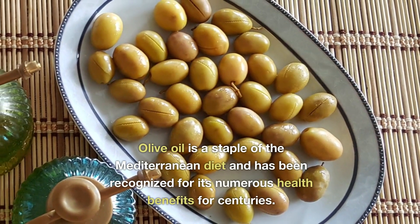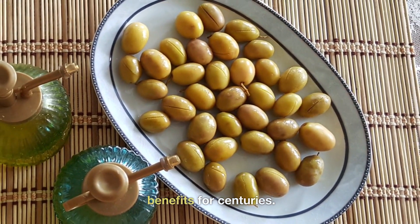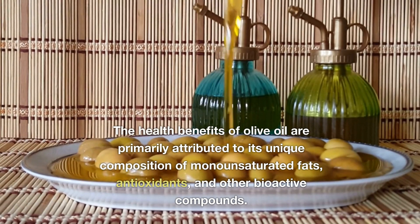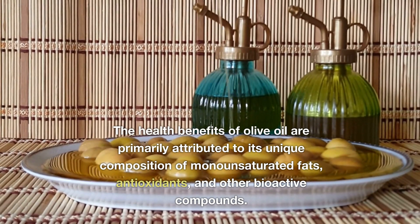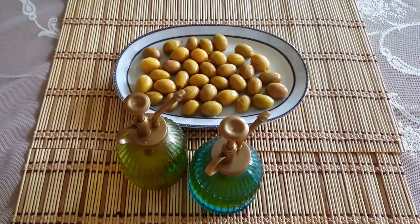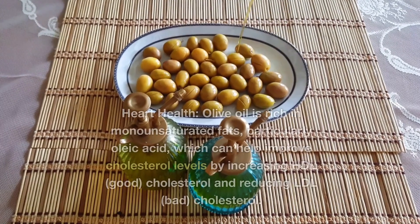Olive oil is a staple of the Mediterranean diet and has been recognized for its numerous health benefits for centuries. The health benefits of olive oil are primarily attributed to its unique composition of monounsaturated fats, antioxidants, and other bioactive compounds. Here are some of the key health benefits of consuming olive oil. Heart Health.